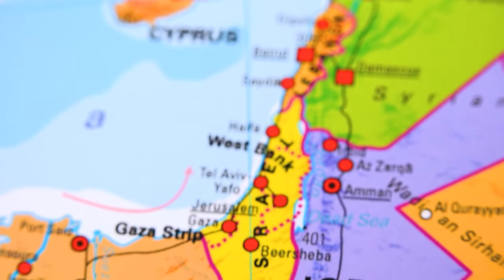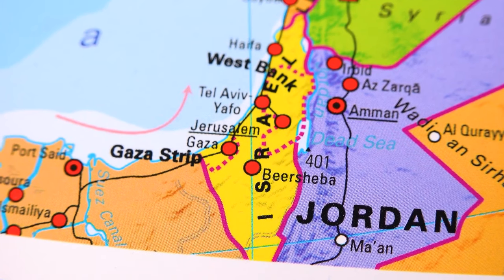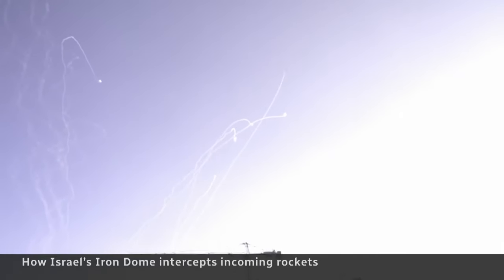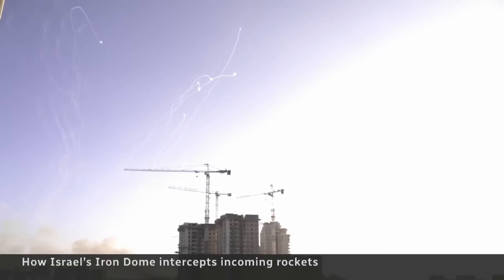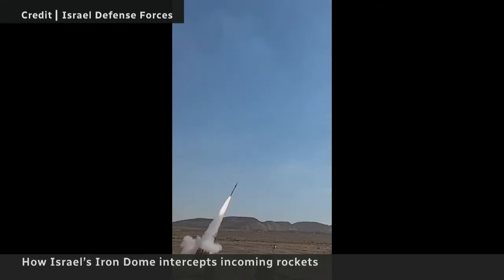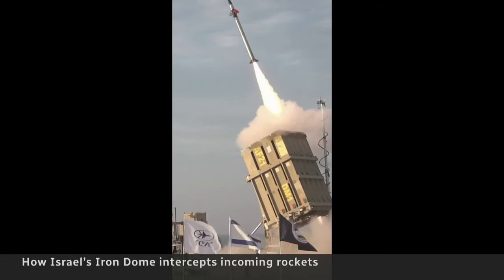Conflict within Palestine and Israel has reached international headlines recently. The Global Network wants to shed light on some of the missile defense issues pertaining to this conflict. With this in mind, we cannot ignore Israel's Iron Dome missile defense system. Here are some facts about the system and how it is currently being used, as well as its effect on the current conflict between Palestine and Israel.